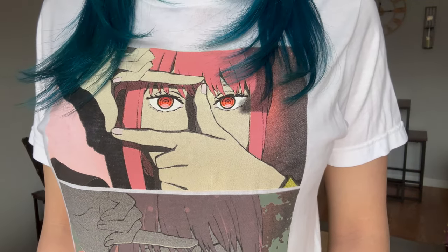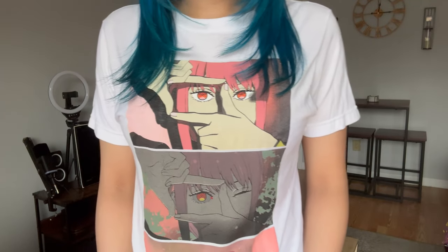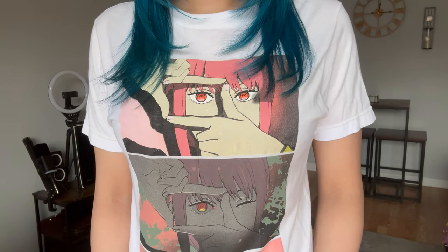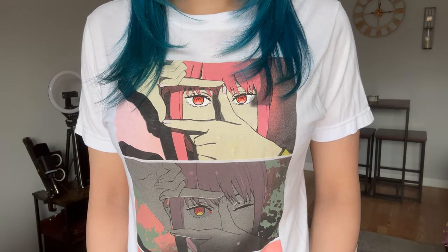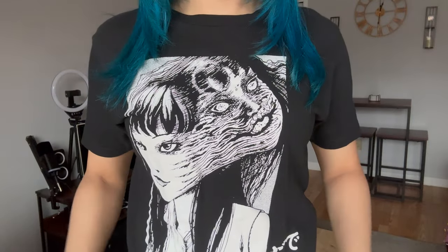Next is a Chainsaw Man Makima shirt in black with a striking art style. You know in the anime opening, there's that scene where she feeds Denji a snail — I wonder if there's a hidden meaning to that, some symbology telling of the story.